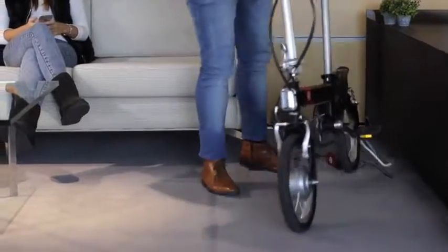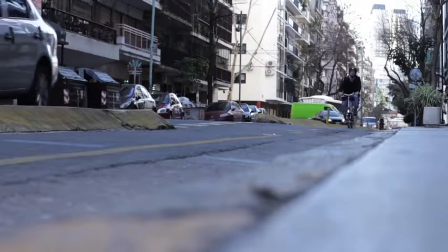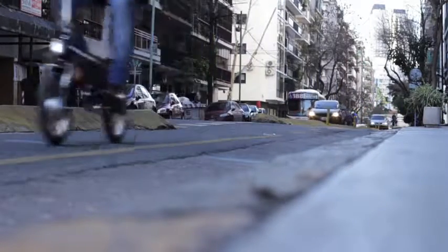We really thought that we could better design the bike commuting experience. Today we are launching an Indiegogo campaign to fund production of this smart folding electric bike.